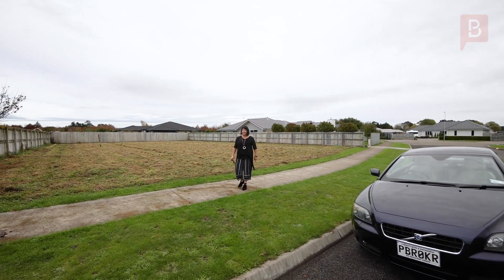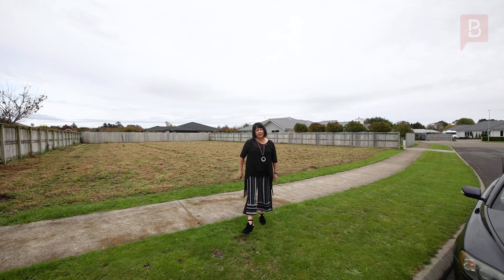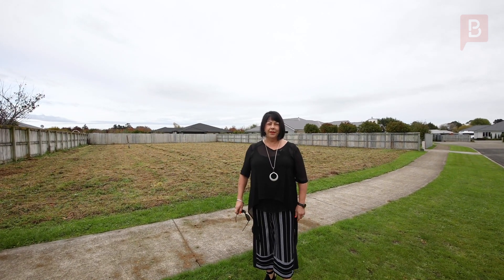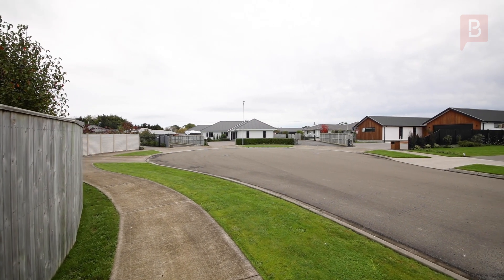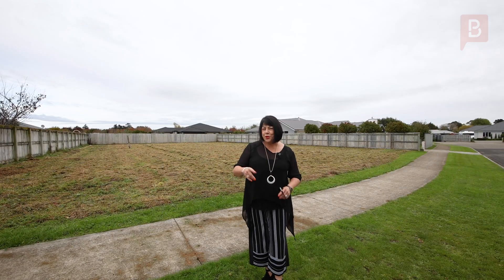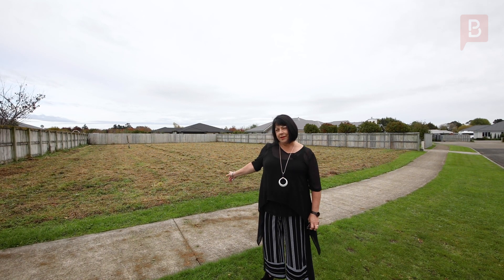Hello, I'm very excited today to tell you about this fabulous cul-de-sac at Landon Way, just off Farazin Street here in Friendly Fielding. This is a fantastic area that was developed around five years ago, and what I want to show you today is this fabulous section.